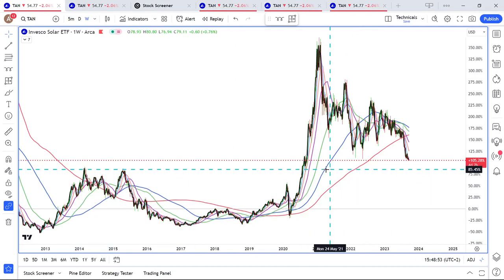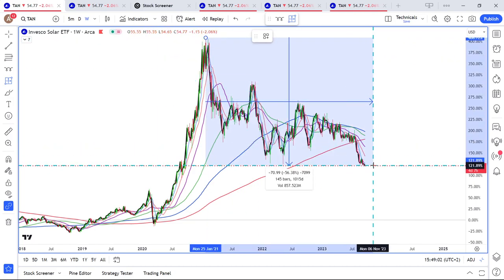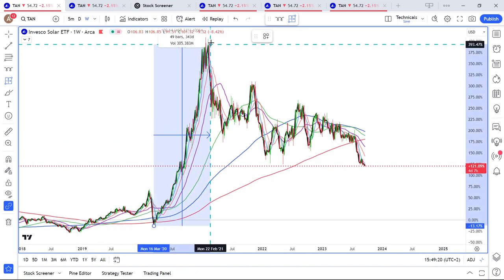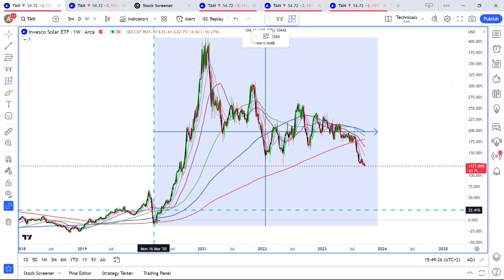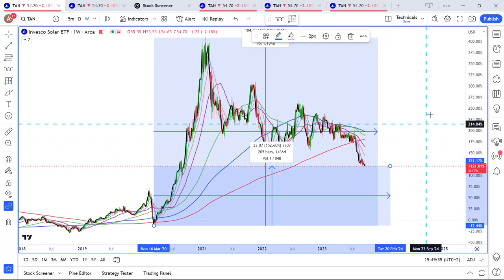This is a protracted downtrend. If we take from this high to this low, that's a pullback of 56%. One of the reasons why you should definitively use stop-loss levels: if you bought this low and got this high, that's 458%. If you bought at the same level and didn't use a stop-loss, then you'd be looking at only 153% — from the same entry.